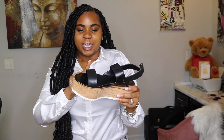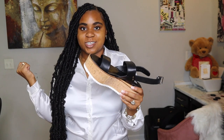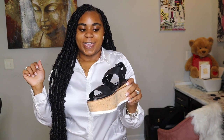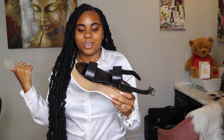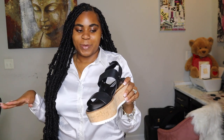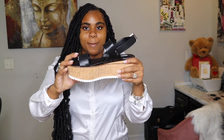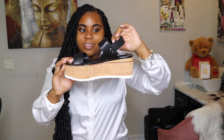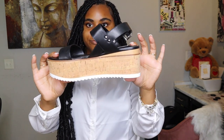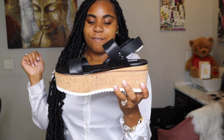I actually wish I would have got the Karinas in black instead of these. I got the Karina in like a tan color. I'm not sure of the exact color name, but I will make sure everything is linked below. I will post a picture of them. But these are the Nadalias, and I will show y'all how they look on my foot.